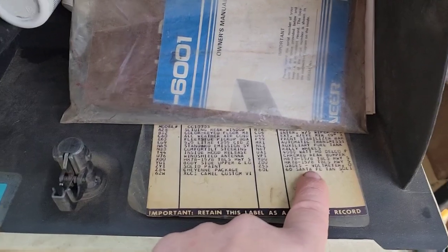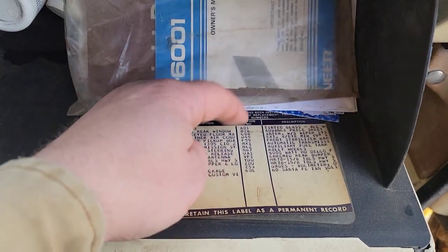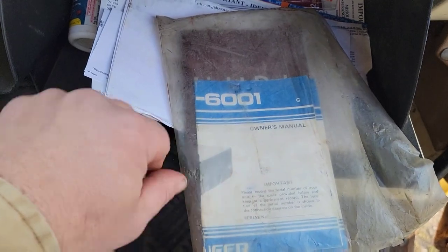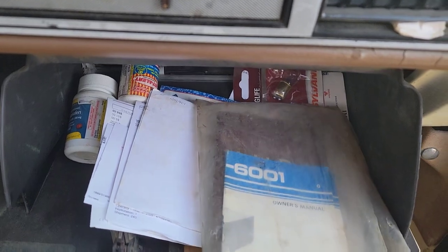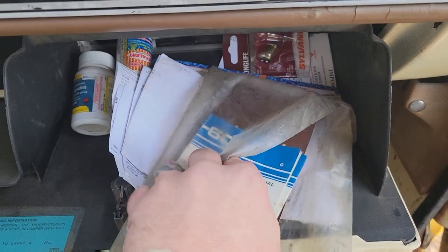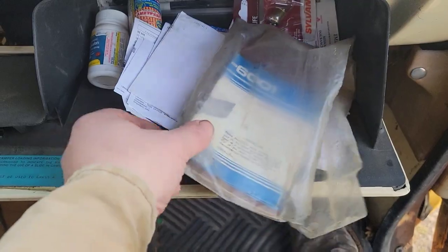Cheyenne package, Santa Fe Tan — it had rally wheels and I still have the originals. It's got the owner's manual for the AM/FM eight-track Pioneer stereo, with a couple speakers in the doors — I think they're Rockford Fosgate or some old Memphis Audio, they're vintage too. The eight-track player doesn't work all the time, but I do have a couple eight-tracks I pop in there if it decides to work. Still got the original owner's manual.